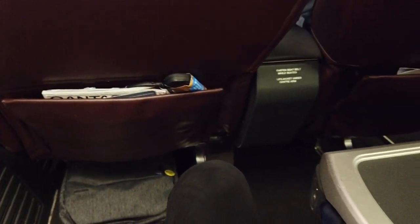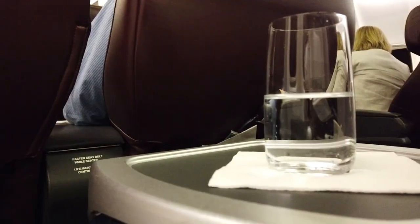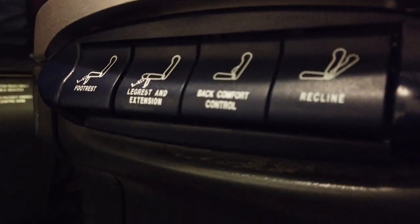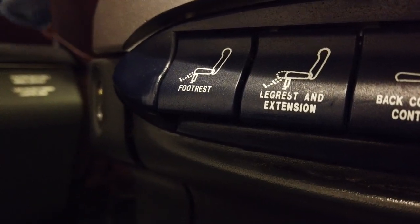There's a tablet holder on top, a seat pocket down below, and a pretty basic seat control between you and your neighbour. As I enjoy my pre-departure drink, let's have a look at the seat controls. You will see a recline button, a back comfort function — which I didn't feel anything when I pressed it — and two controls for leg rest and foot rest.